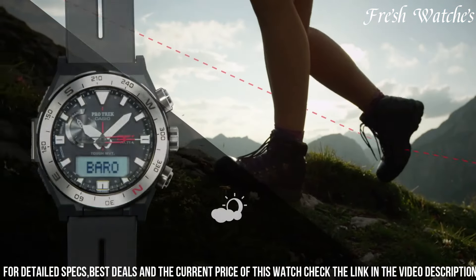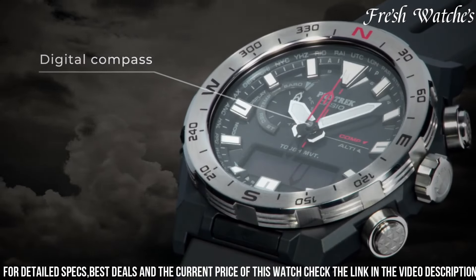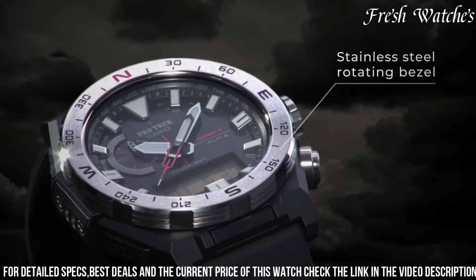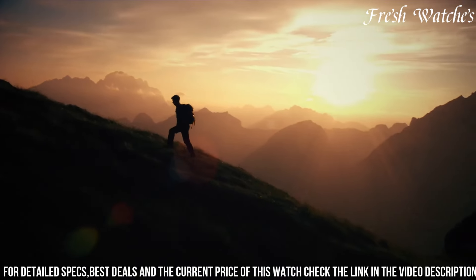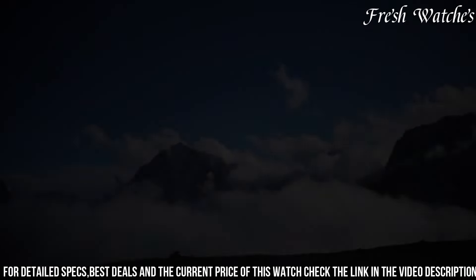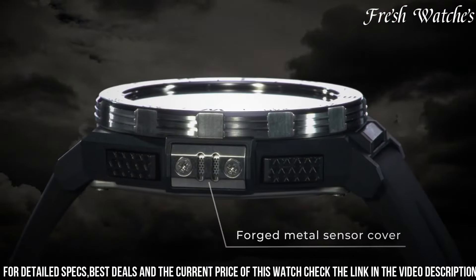The triple sensor technology, including altimeter, barometer, and digital compass, equips you with vital data to navigate the outdoors with confidence. Powered by solar energy and water-resistant, it thrives in the harshest conditions. The sturdy resin case and comfortable strap ensure durability and flexibility, ready for any expedition.